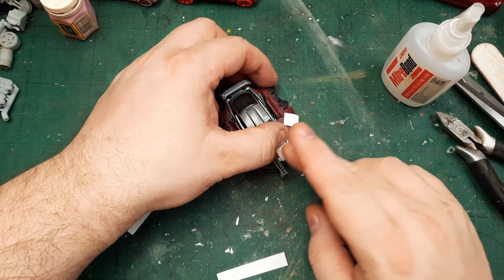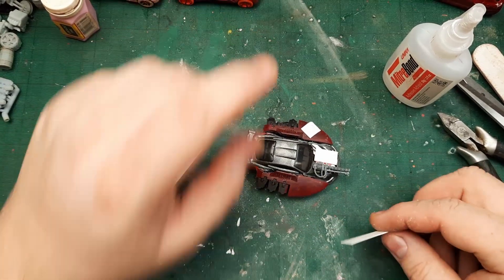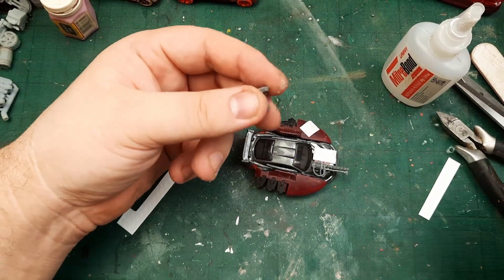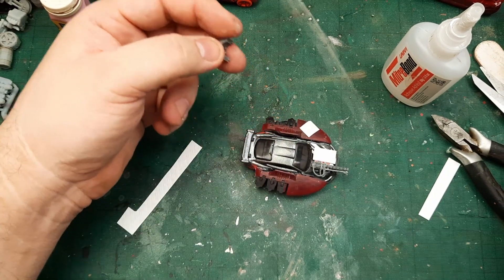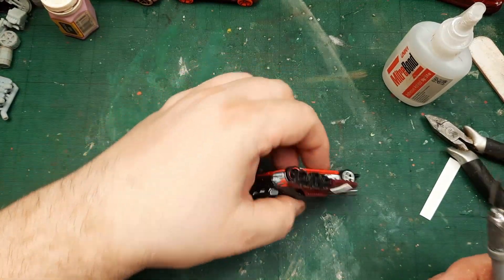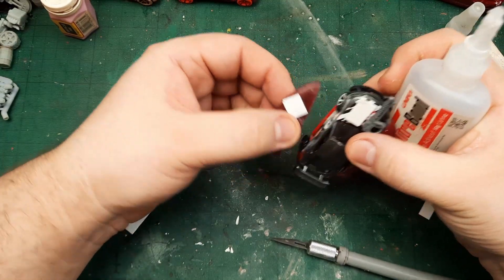I know I could probably 3D print something that would work the same, but all the 3D printing — it's cool, but it can retract from your builds. Sometimes doing stuff manually without using a 3D printer is good as well. So it's going to be a bit problematic — let's get it out and get the superglue again.